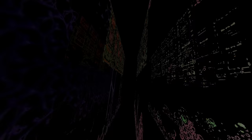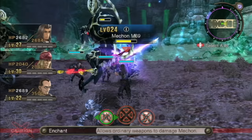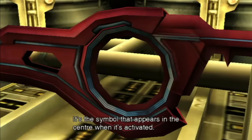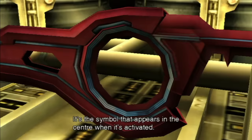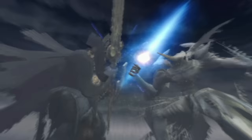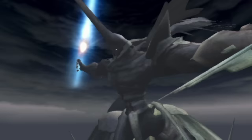Xenoblade Chronicles is a pretty cool action RPG from Monolith Soft. It's kind of in the same universe as Xenogears and those games, but not directly related. The story is about a sword that uses a substance called Monado. Your entire world exists on a giant titan robot that was doing battle with another one way back in the day — they both stopped for reasons you'll discover, on a world that only has sea and sky.